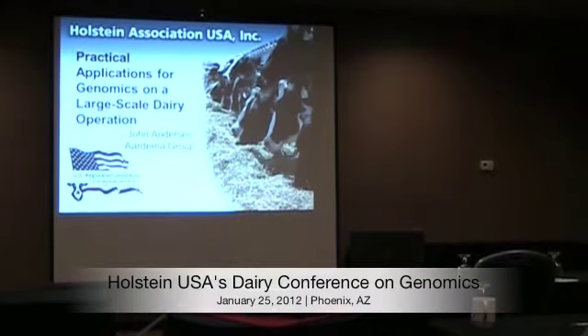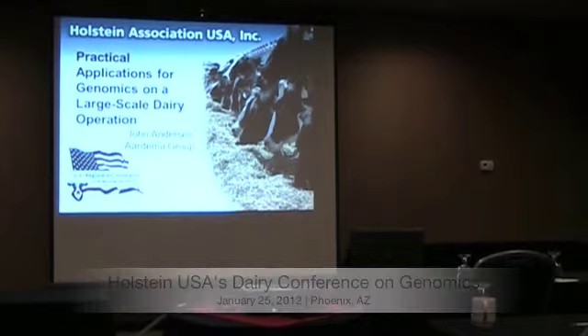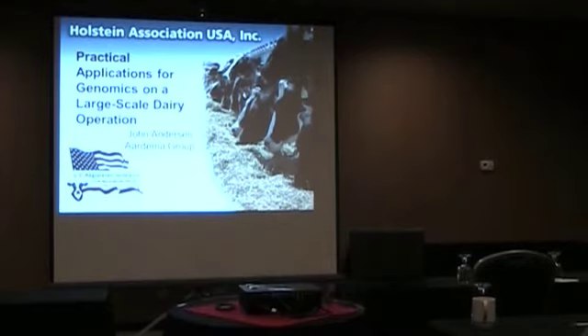The final speaker of the day is John Anderson. John is originally from Idaho and still resides there with his wife and children. He was raised at Siegel Bay Holsteins, his family dairy in American Falls, Idaho. He graduated from BYU and is now the dairy manager of Cardima Group in Jerome, Idaho. They milk over 26,000 cows in seven different operations, with the largest being AA Dairy, which milks about 13,000 cows.